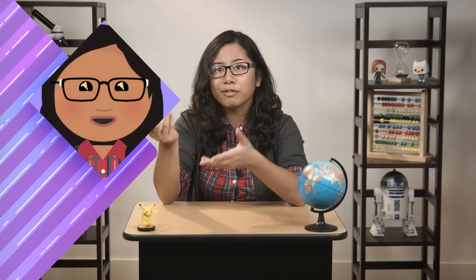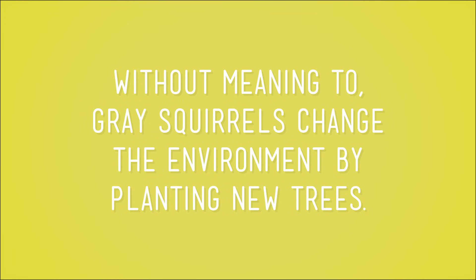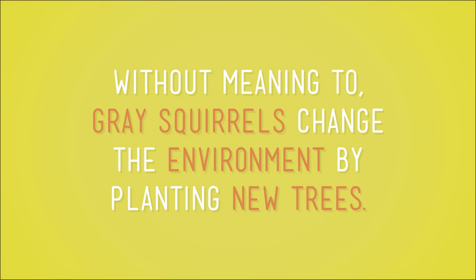Some animals change the environment without meaning to. Squirrels love nuts, but gray squirrels bury a lot of nuts and then lose track of many of them. Those forgotten, buried nuts are left alone and become trees. So without meaning to, gray squirrels change the environment by planting new trees.